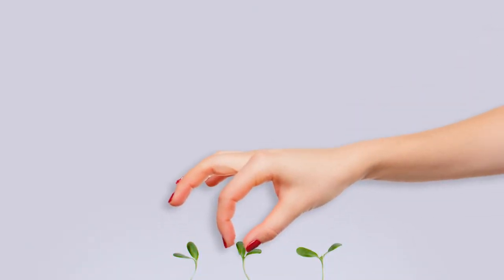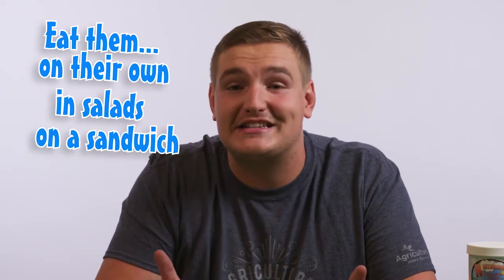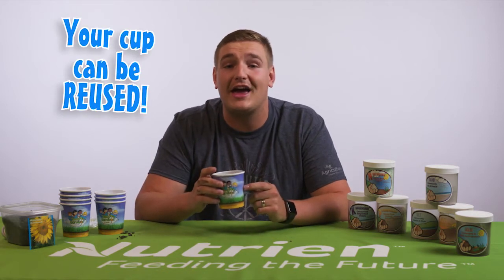Sunflower microgreens are intended to be harvested when the first leaf pair, or seed leaf, opens fully and turns green. This is the point at which your microgreens will be richest in nutrients, and it will be about one week after they are planted. To harvest your microgreens, either pinch off the microgreen above the soil with clean fingers, scissors, or enjoy whole — roots and all. Simply rinse the soil from your microgreens and enjoy. Sunflower microgreens are great on their own, in salads, or even on a sandwich. The contents of the cup can also be composted, and the Seed Survivor cup can be washed and reused.